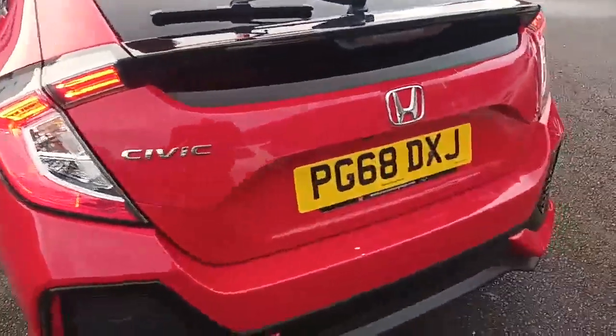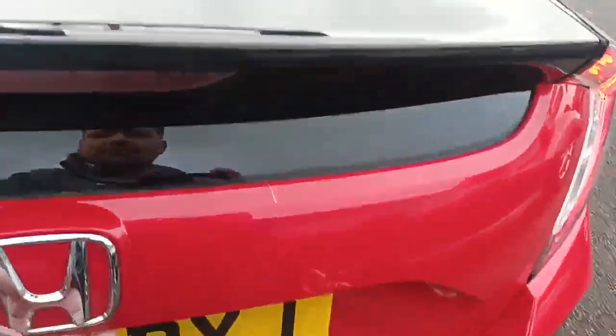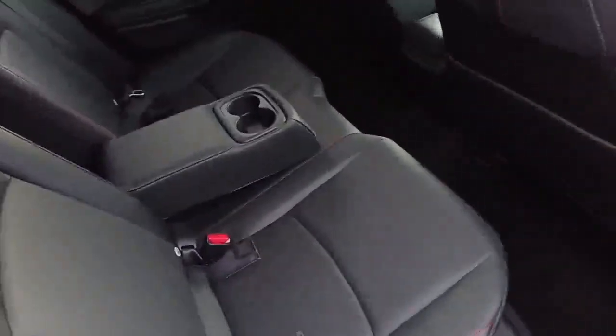Parking sensors on the rear — the registration number is PG68 DXJ. There's a reverse camera, a nice sized boot, and obviously being a Sport Line you also get the leather interior with the red stitching.